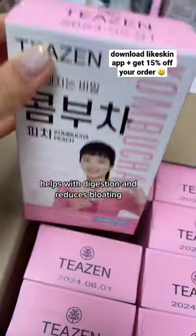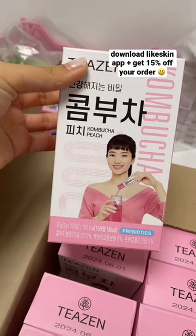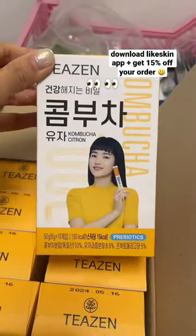And I'm obsessed with this kombucha flavor — really helps with bloating. This might be my new favorite flavor. And here's a sneak peek of a new flavor coming soon.